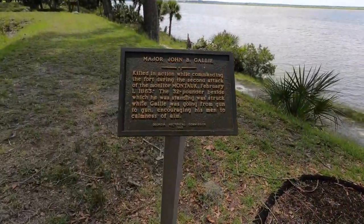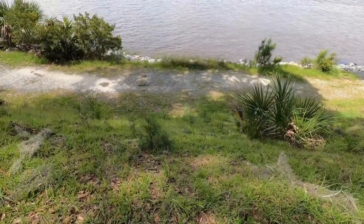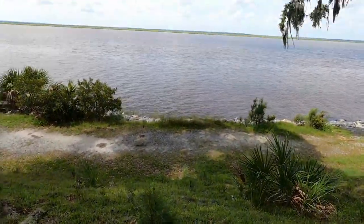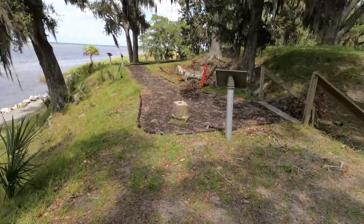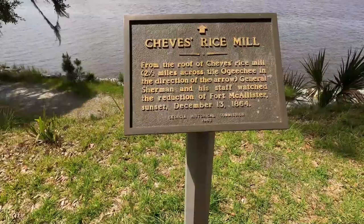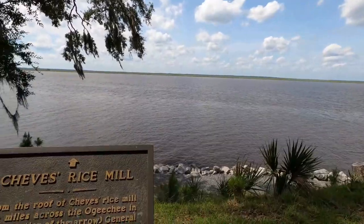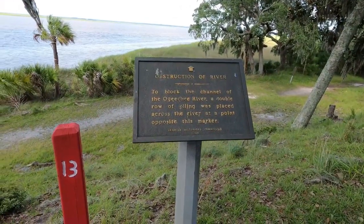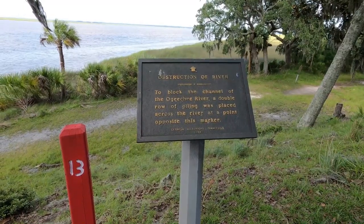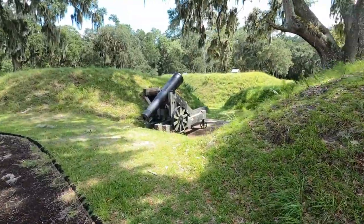This is what it looks like straight down off the top of the fort — you can see how steep it is. If you attacked it from the river, you would have to get through the shelling and then get up the sides to attack the fort. Straight across there is where Sherman sat on a mill roof and watched the defeat of the fort. Right out there they had built a wall that went way out into the river so you couldn't get close to the fort.